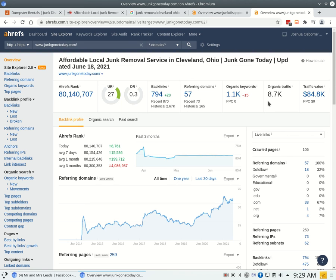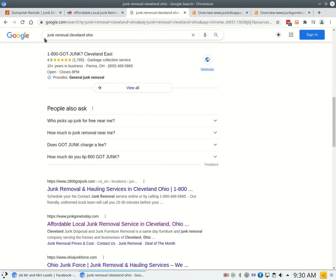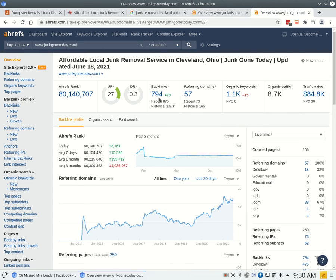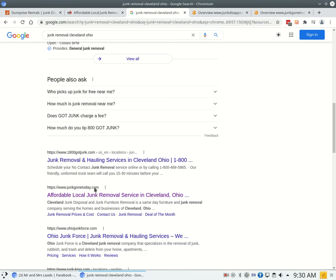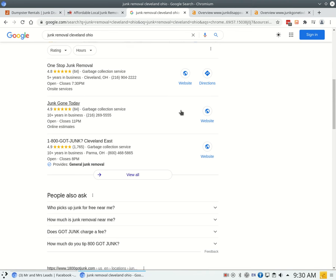They're getting found for over a thousand keywords, which is bringing them almost 9,000 visitors organically each month. PPC — pay-per-click — shows that they're not really paying a lot for ads, but they're getting most of their traffic from the organic listings by being at the top of search results when people search for junk removal in Cleveland. Same thing as citations — in order to beat out your competition you want to find the backlinks your competition is getting and see about getting your business added there as well. You don't want to just stop at what your competition is doing — get what they're doing and then do more, hold that position over a longer period of time, and that will ultimately help you rank in the organic section, which typically sees about 40% of people searching for your products and services.